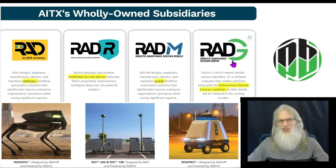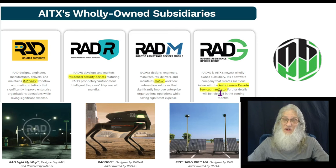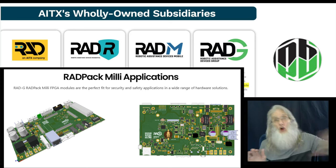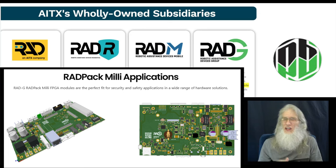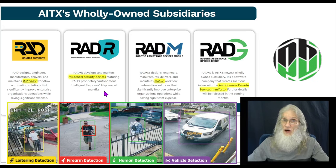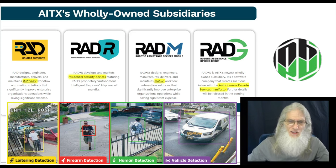Then they've got RAD-G — the G stands for group. They like to call this subsidiary Autonomous Remote Services Manifesto. What it really is, is they have combined their software with the hardware into one product, then sell that product to other companies who can incorporate it into their products so they can have security and cost efficiency as well. The company can make money on royalties and licenses or just outright sales. The last subsidiary they are working on is for residential security devices.